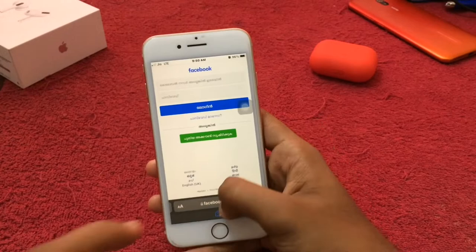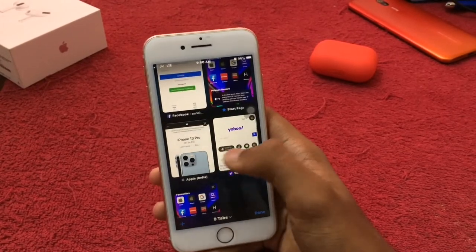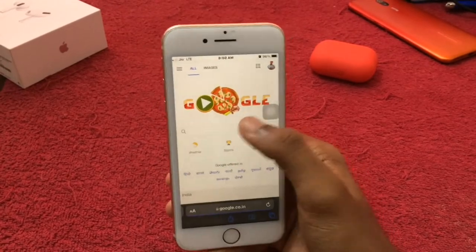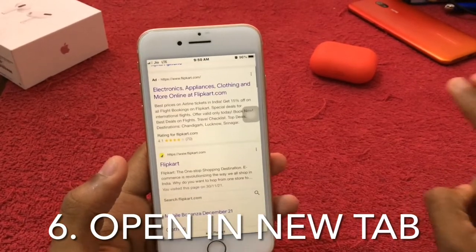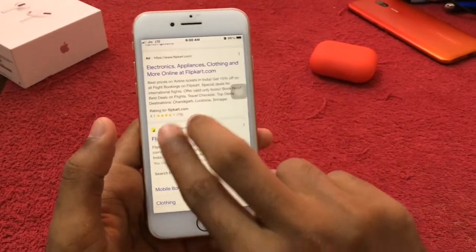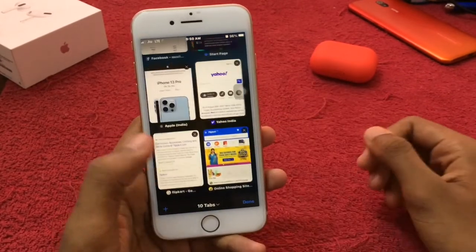That is an interesting feature — if you have a new tab, you can go to a new tab and tap the app. You can also just rearrange tabs. Just take two fingers and tap on the link — boom! That will open a new tab.